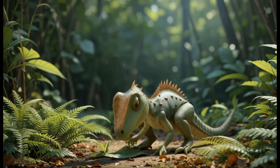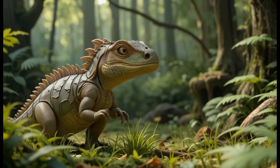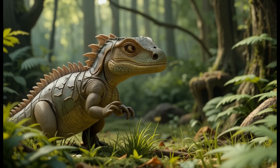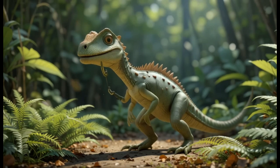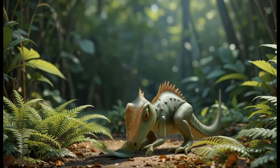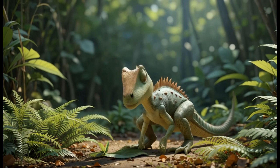7. Iguanodon. Iguanodon was one of the first dinosaurs discovered. It had a thumb spike, which might have helped it protect itself while eating plants. It lived in the early Cretaceous period. Fun fact: Iguanodon could walk on both two and four legs, making it a very flexible dinosaur.